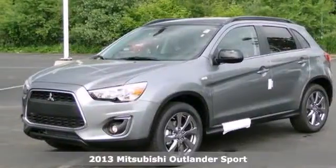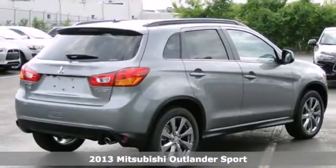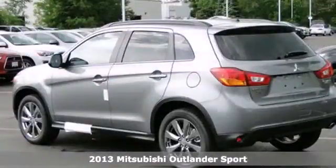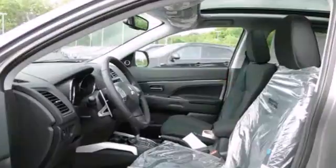It's a 2013 Mitsubishi Outlander Sport. This compact crossover SUV has the agility of a sports car. The potent V6 engine is noticeably smooth and steady at high speeds, with minimal road noise.